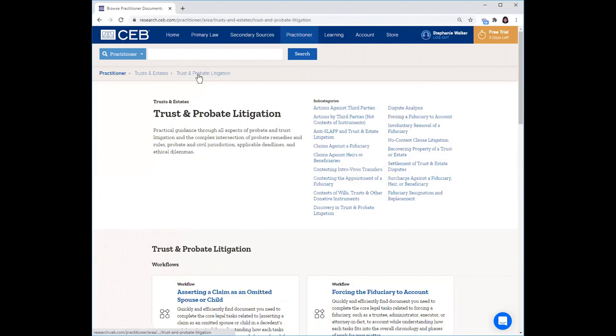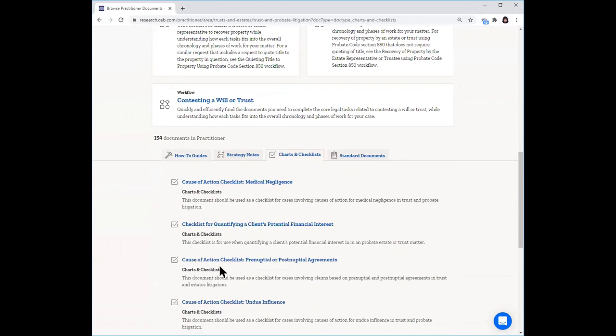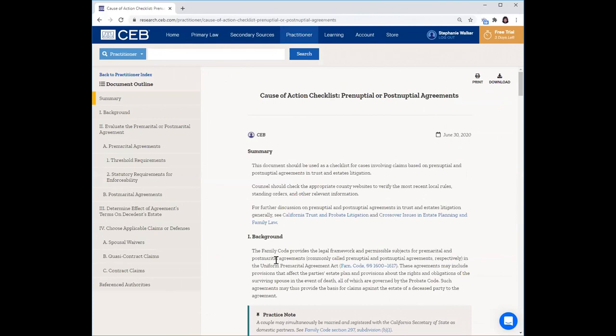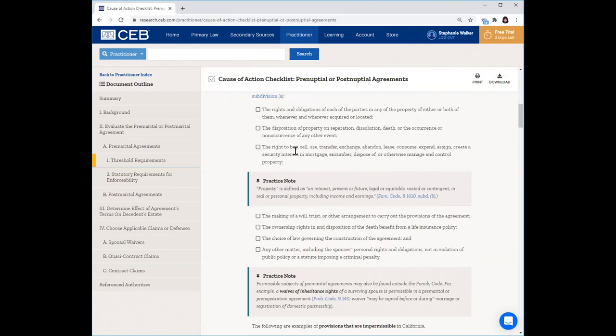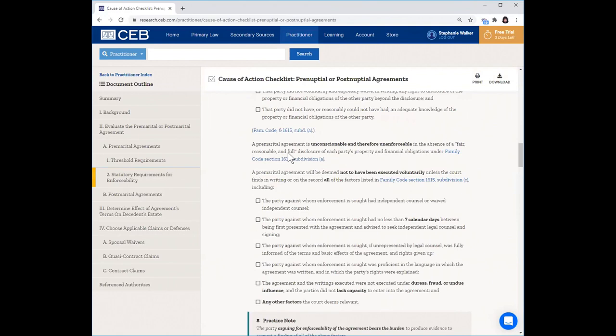Let's go back to the main trust and probate litigation page and look at a few other types of resources. Let's take a look at charts and checklists. Here we've got cause of action checklists for prenuptial or postnuptial agreements. If I click into that, you'll see a really easy-to-navigate document outline so you can skip to a specific portion. You can see in checklist form the threshold requirements, so you can literally print this out and check off issues to make sure you've considered everything and haven't missed anything.